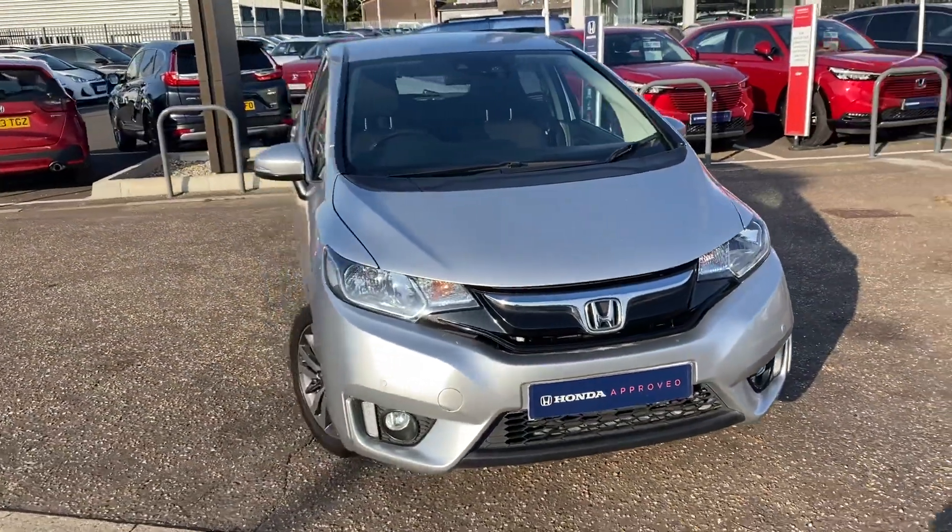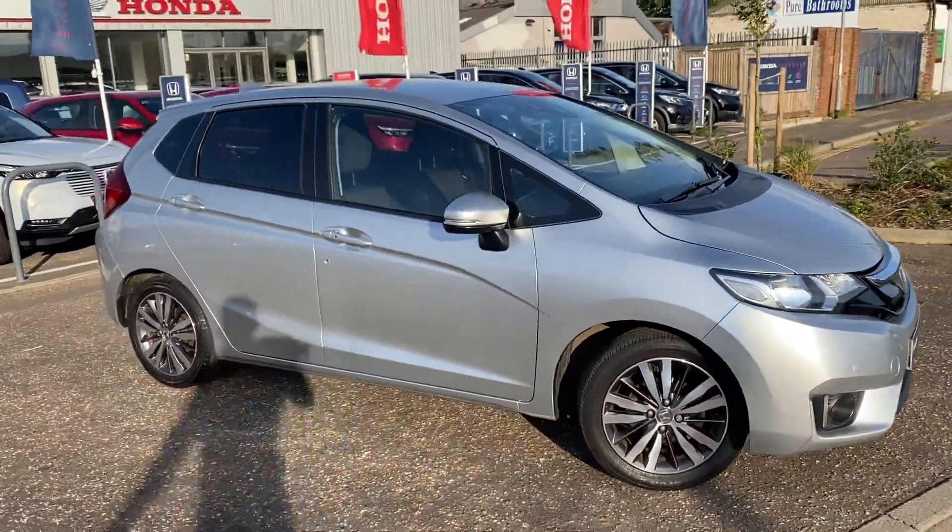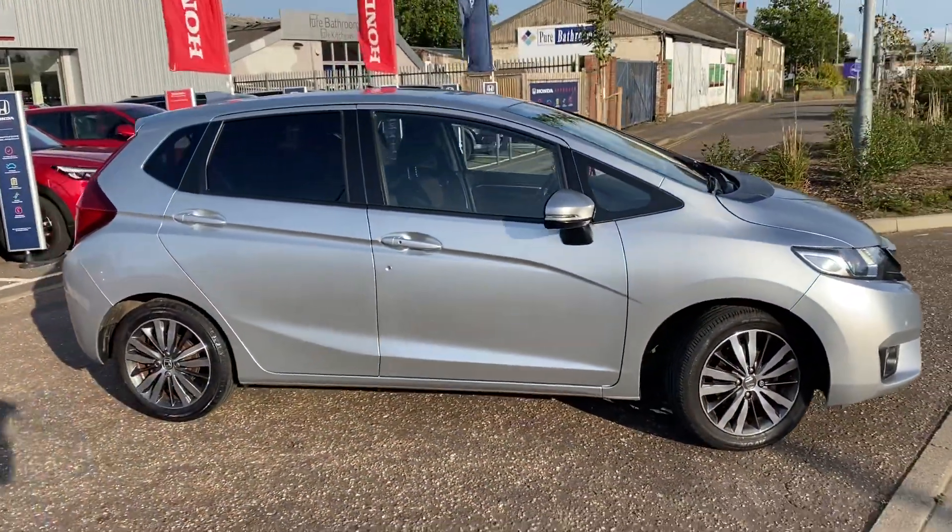This will be a Honda approved car, so it will go through our Honda workshop to have all the checks done to make sure it's good to sell, and it will come with a 12-month Honda warranty with breakdown cover.